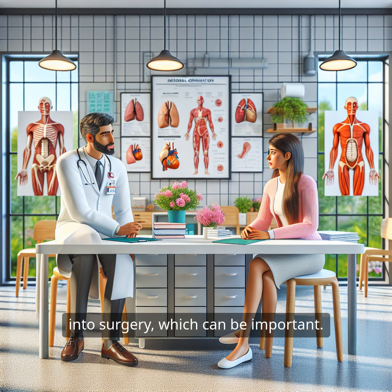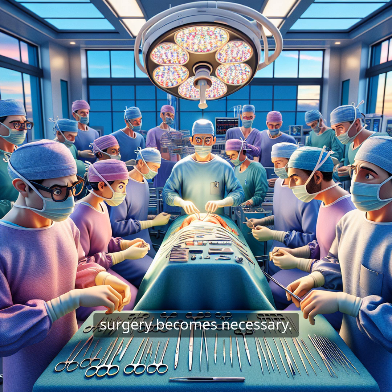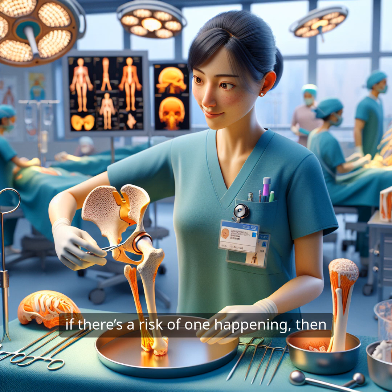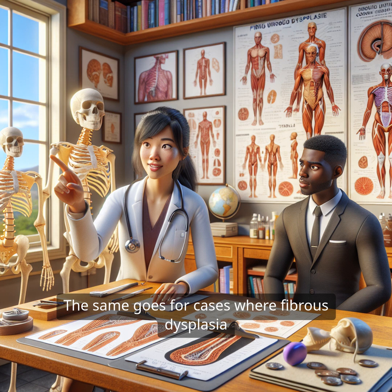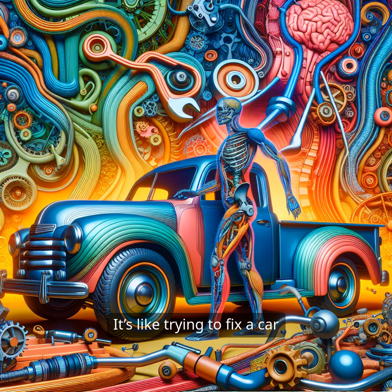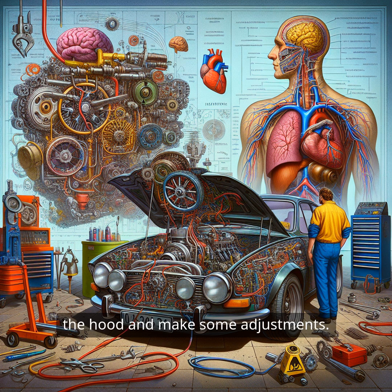However, there are times when surgery becomes necessary. If someone suffers a pathologic fracture — meaning a fracture that occurs in a bone already weakened by the disease — or if there's a risk of one happening, then surgical intervention is on the table. The same goes for cases where fibrous dysplasia leads to bony deformities like coxa vara, scoliosis, or limb length discrepancies. It's like trying to fix a car that's pulling to one side — sometimes you have to get under the hood and make some adjustments.